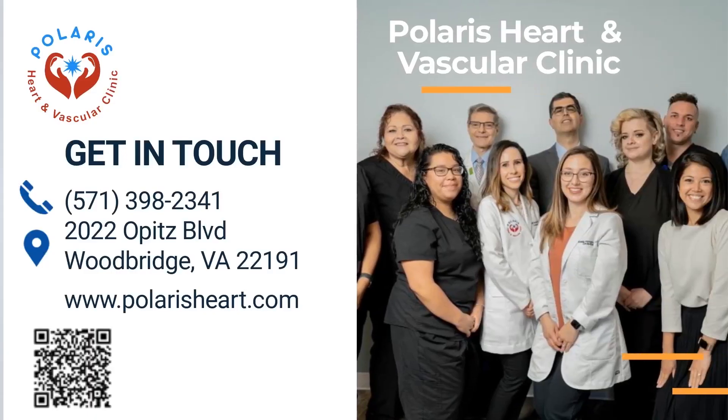At Polaris Heart and Vascular Clinic, we are committed to providing you with the highest quality cardiovascular care in a comfortable and caring environment in our office at Opitz Boulevard, Woodbridge, Virginia. Visit us at PolarisHeart.com or call us from 9 a.m. to 5 p.m. on weekdays at 571-398-2341.